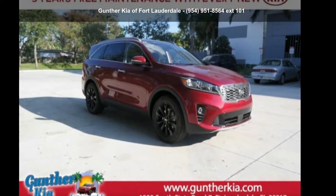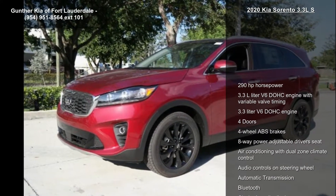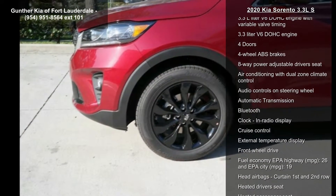Imagine yourself in this Kia 2020 Sorento 3.3 LS. If you are looking for an automobile with great features, look no further.